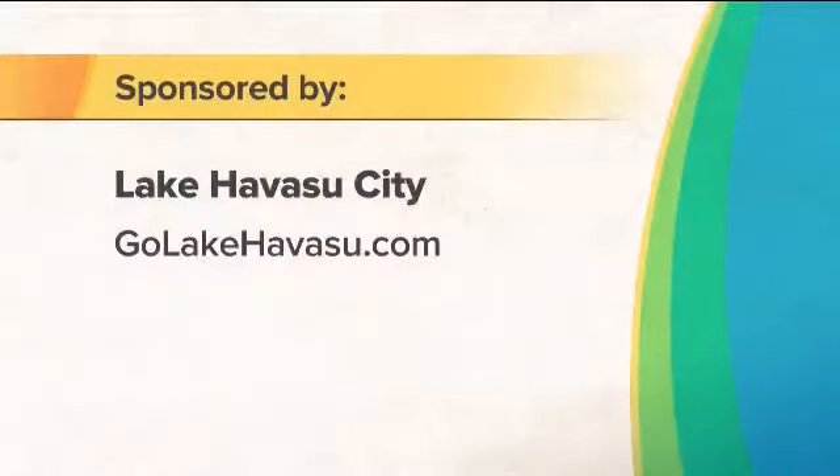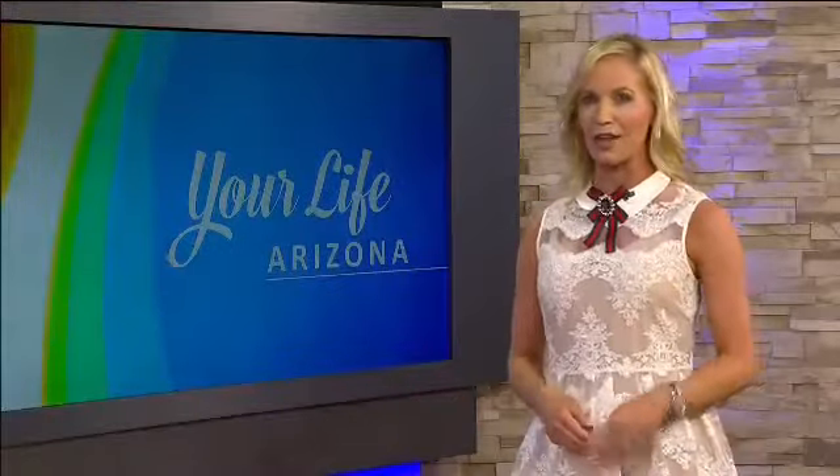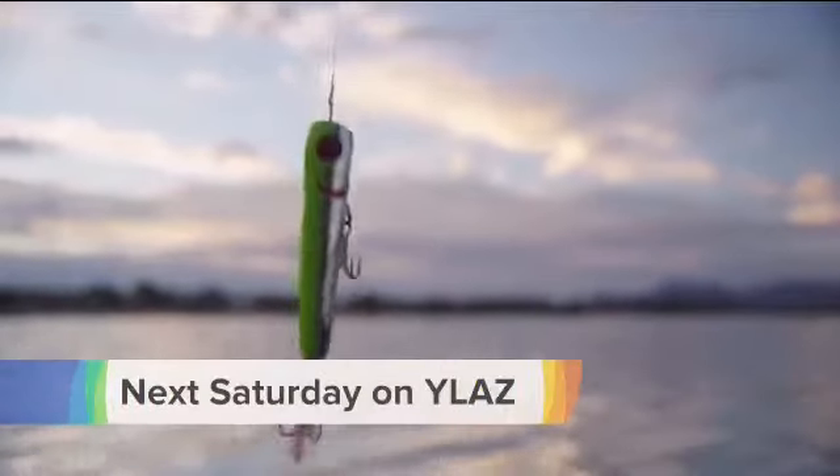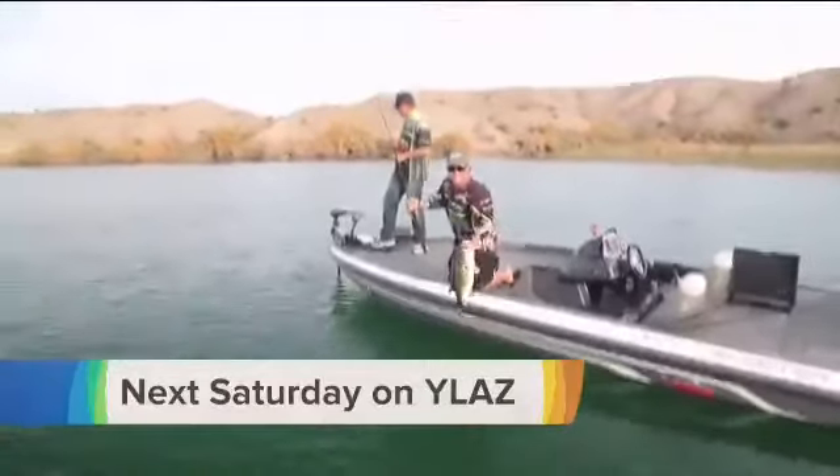For more information about everything Lake Havasu has to offer, head to their website, golakehavasu.com. You don't want to miss next Saturday's Your Life Arizona if you love to reel in the big one — we talked to one professional angler about all the record-breaking fish that lake has to offer.